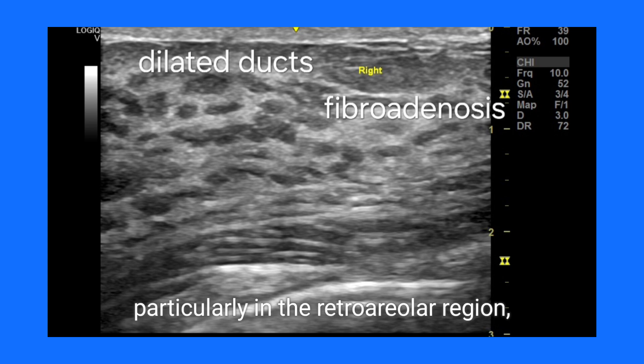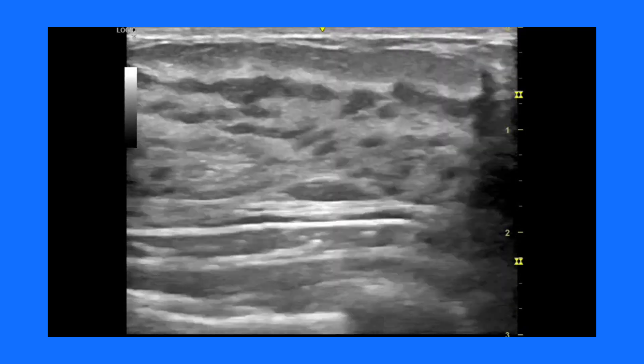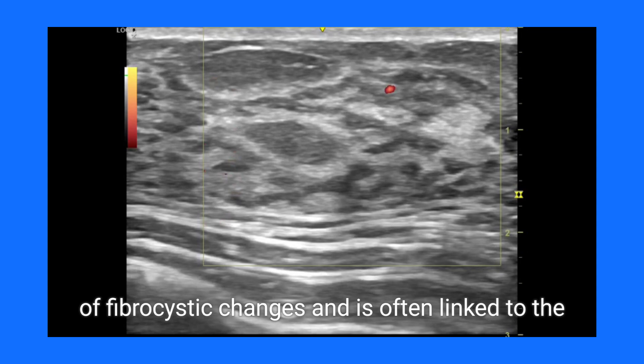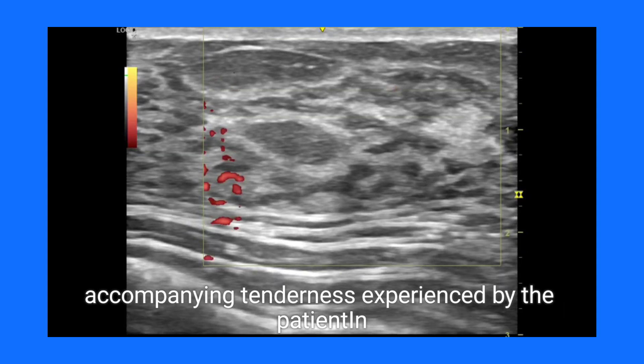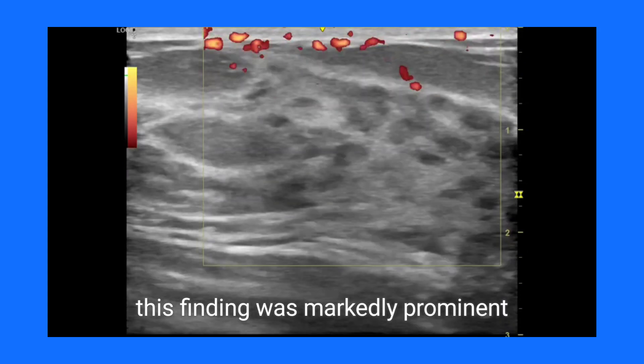Another noticeable feature is the presence of dilated ducts. These ducts, particularly in the retroareolar region, may appear prominent or mildly dilated, occasionally filled with fluid or debris. This ductal prominence is significant in the context of fibrocystic changes and is often linked to the accompanying tenderness experienced by the patient. In this case study, this finding was markedly prominent.